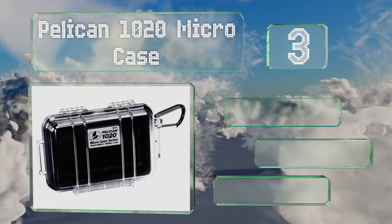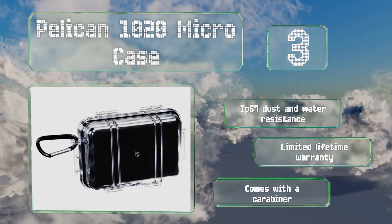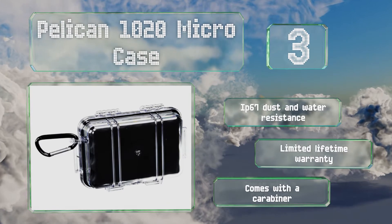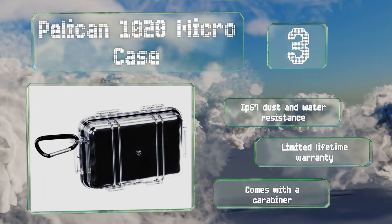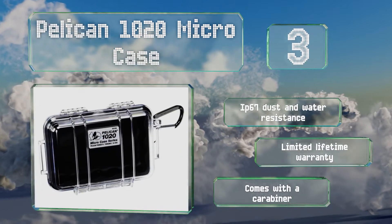Nearing the top of our list at number three, available in four colors with interior dimensions of 5.3 by 3.6 inches, the Pelican 1020 Micro Case is a bit small for some models. But for devices that do fit, this crush proof option is sure to keep them safe. It offers IP67 dust and water resistance, a limited lifetime warranty, and comes with a carabiner.